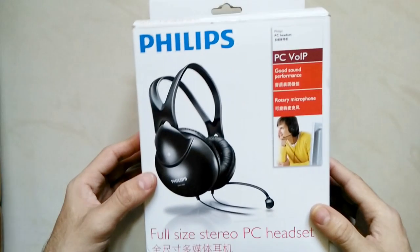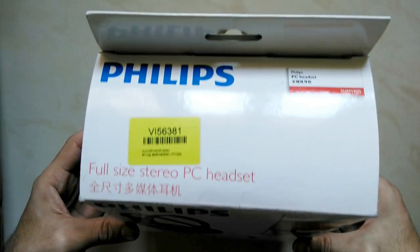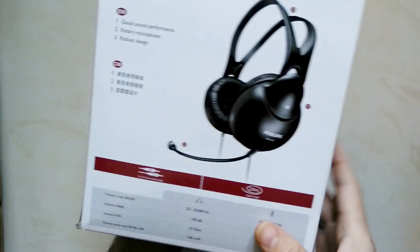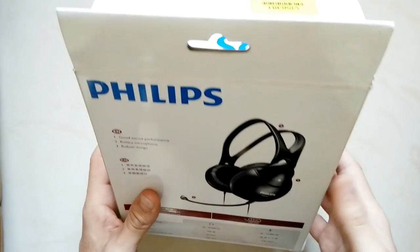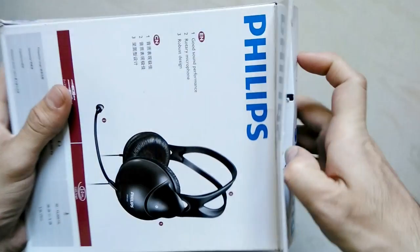Hello everyone! Welcome to Vids4U. From many days I was searching a good over-ear headset. Finally, I found Philips PC headset on Amazon, which I have ordered using US go-by package forwarding service to get delivered to India. Now without any further ado, I will open this box.